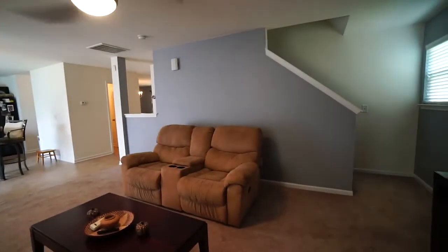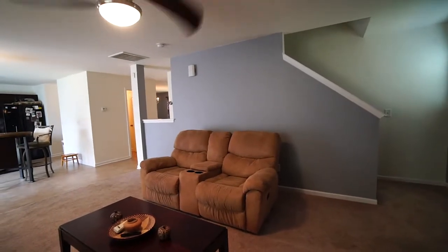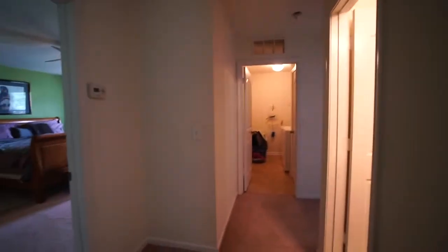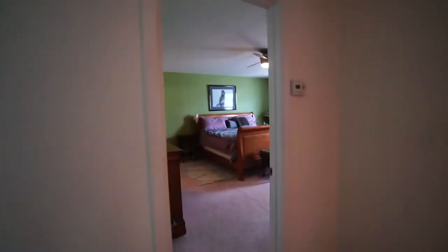And right there are the stairs that lead up to the bedrooms. All right, we have come upstairs. We come to the top of the stairs and we've got bedrooms to the left and to the right, but we're going to start in the master bedroom.